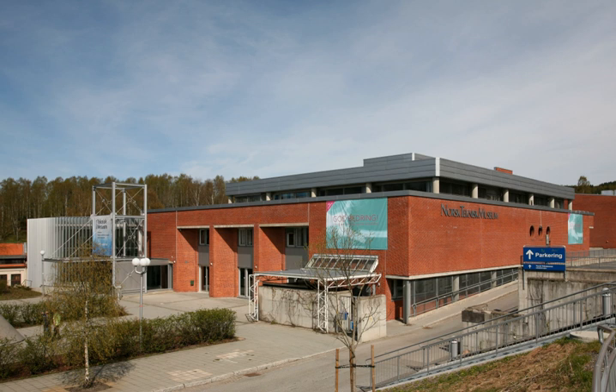In 1959 the museum relocated to Etterstad. Today's museum building at Kjelsås in Nordre Aker was designed by architect Rolf Ram Østgaard and was officially opened in May 1986.